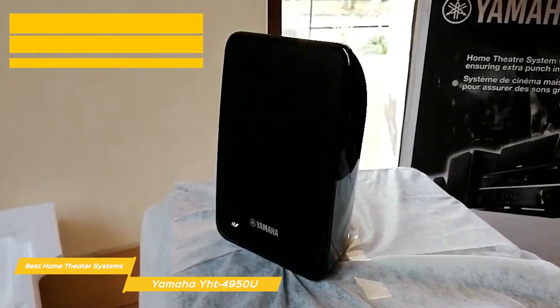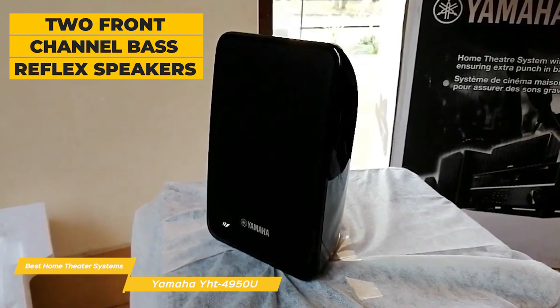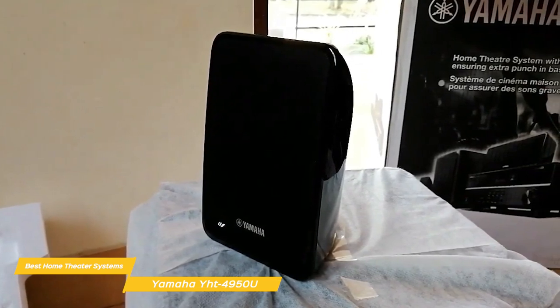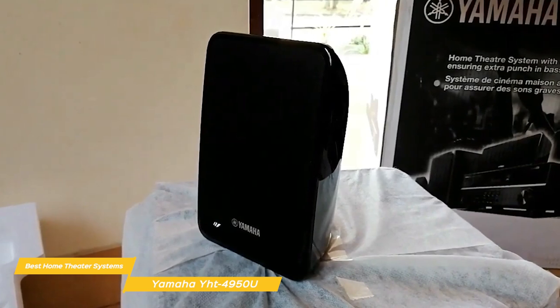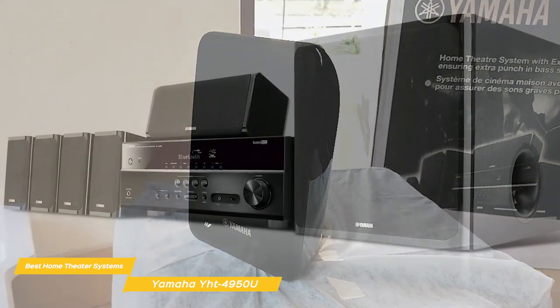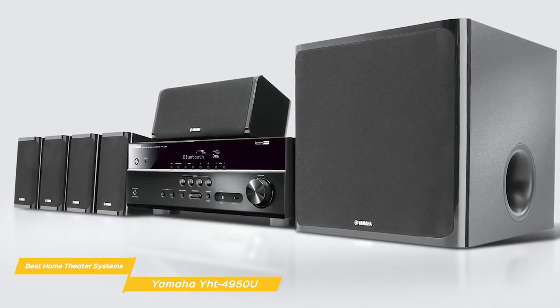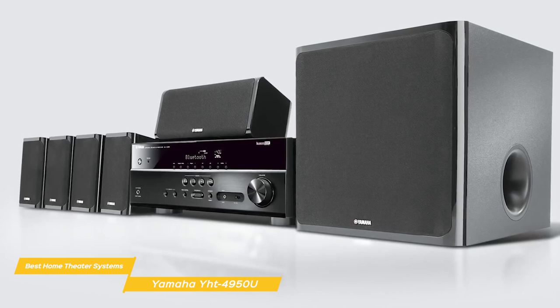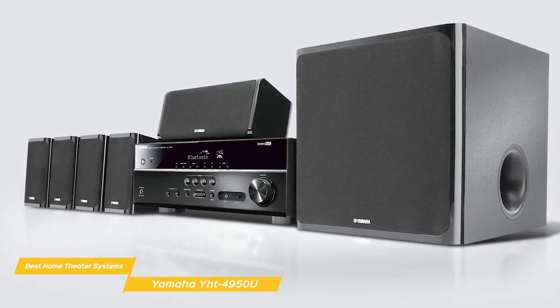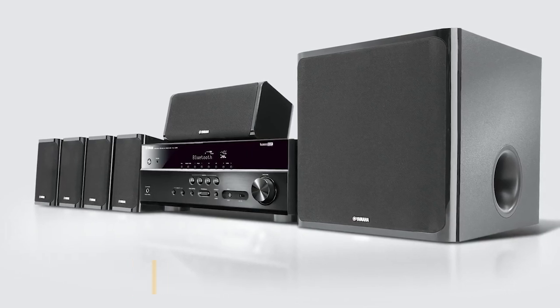Taking a look at the included speakers, you'll have two front-channel bass reflex speakers, an acoustic suspension center channel speaker, two bass reflex surround speakers, and a ported subwoofer to deliver clear, balanced sound across all types of media. If you're looking for a home theater system that comes with everything you need at a reasonable price point, the Yamaha YHT4950U could be the perfect system, featuring easy setup and everything you need to get up and running.